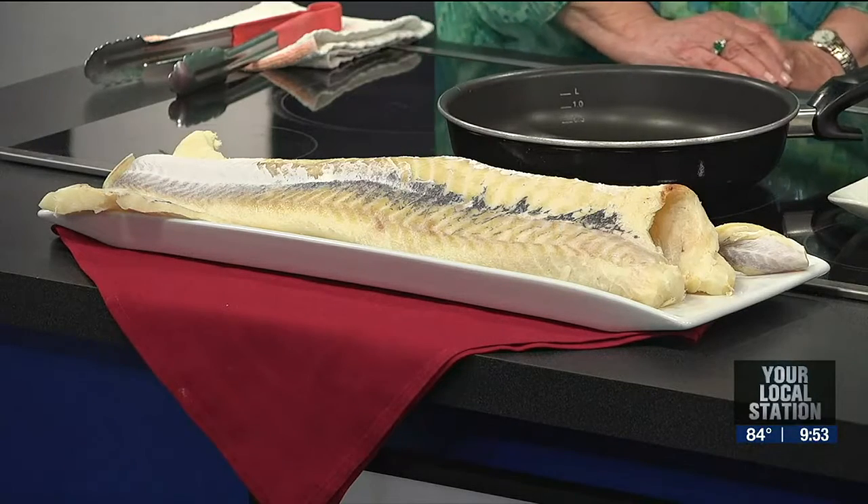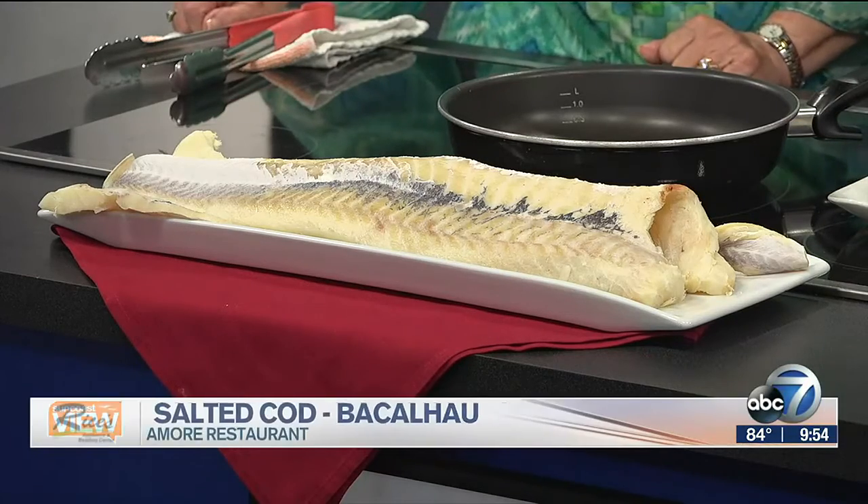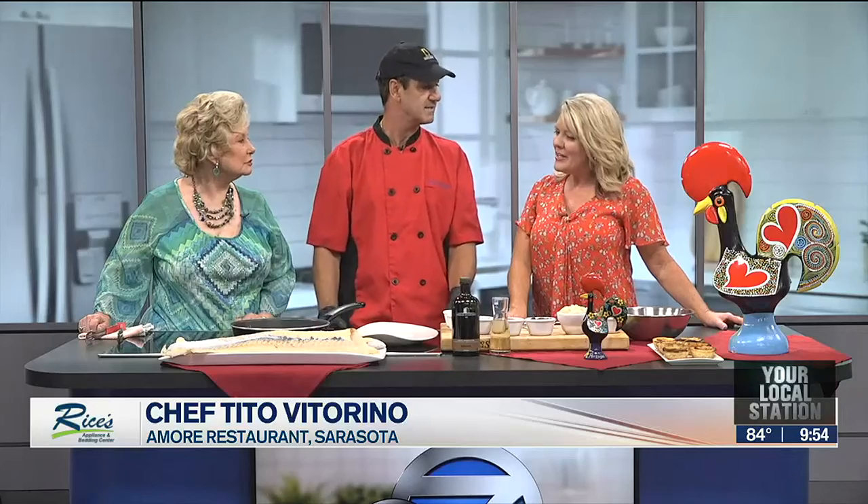We are looking at a beautiful piece of fish, which I understand is very Portuguese. Salted cod. For us, Portuguese is like the Italians — pasta. Every single restaurant you go to in Portugal, you'll find a dozen salted cod dishes. It's beautiful.